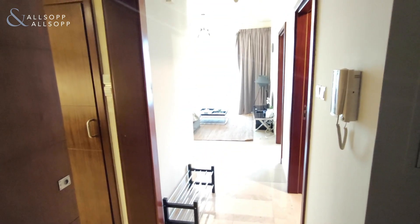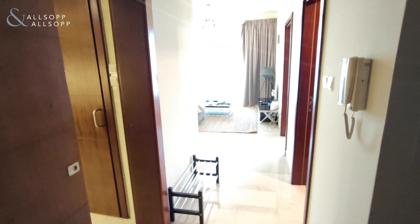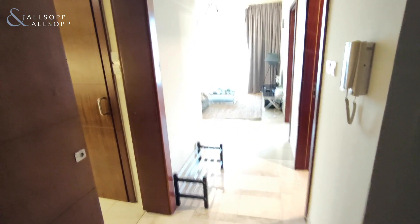Hi, this is Jonathan from Allsop and Allsop. This is a one-bedroom furnished apartment in the Standpoint.